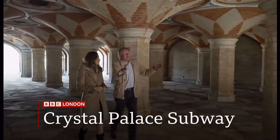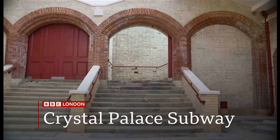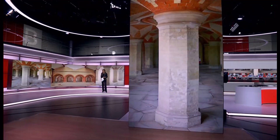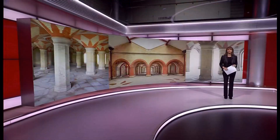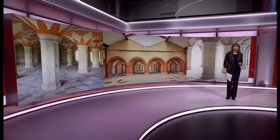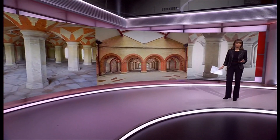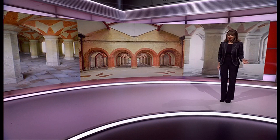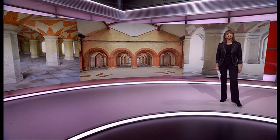Being restored to its former Victorian glory, we show you around the Crystal Palace subway ahead of its reopening. Let's head south now and to the Crystal Palace subway, which first opened in 1865 and is currently being restored to its former Victorian glory. It's on track to open next year in time for its 160th anniversary. Ahead of that, we've been given a glimpse behind the scenes as the finishing touches are added. Our reporter Nicky Ford has been taking a look.